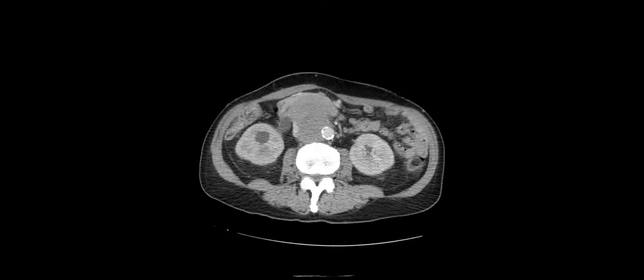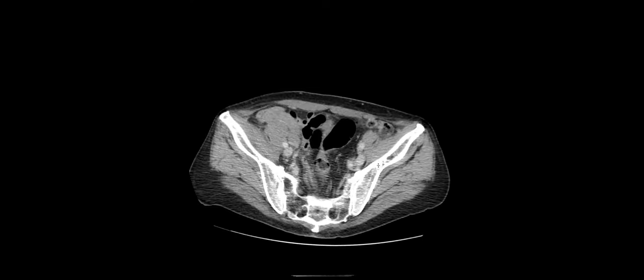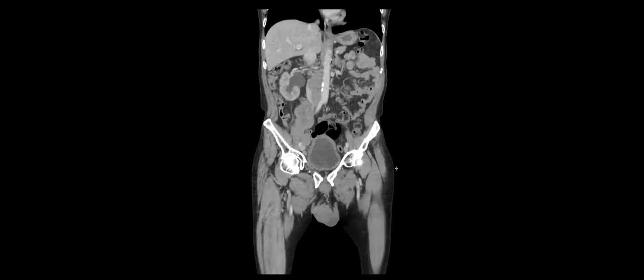Another male presenting with this. Odessa is taking this case and she's concerned about a leiomyosarcoma that went up the gonadal vein. I think that's a great thought — that's what I think it is. It could be anything though. What's your DDX? I've never seen a testicular tumor grow up the gonadal vein, but that's another possibility, like a germ cell tumor.